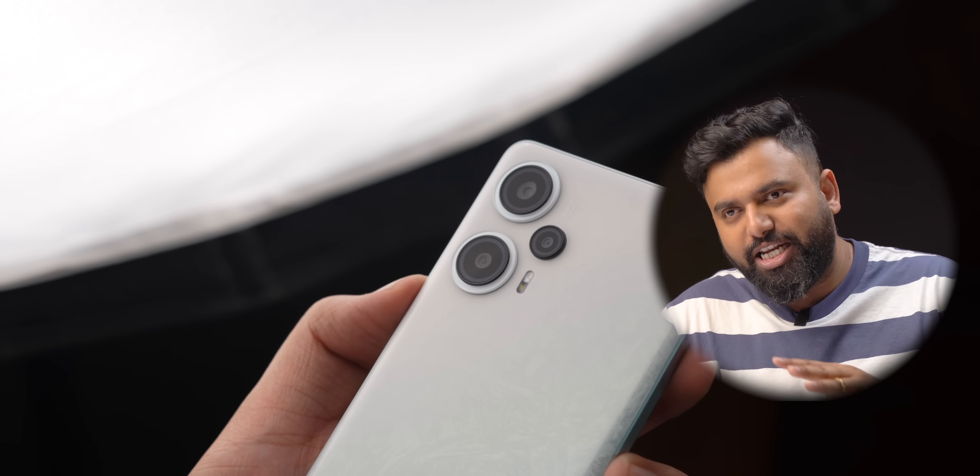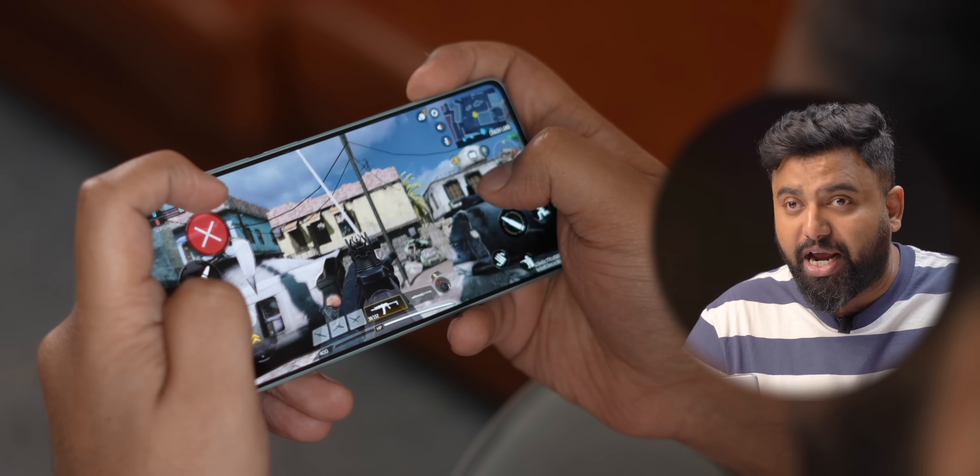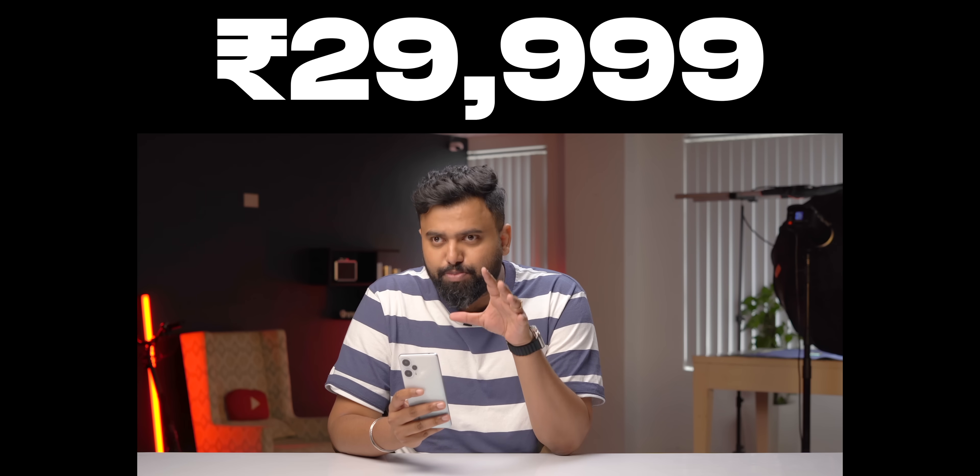Kudos to Qualcomm for bringing a powerful mid-range chipset after a long time — the 7 Plus Gen 2 is an impressive performer, and that's what makes the Poco F5 stand out. With this chipset, this is like the Poco F2 we always wanted. The cameras aren't the best in the 30K price segment, but the other specs match the competition. The rumored price is ₹29,999 on some sources and ₹34,999 on others — my personal vote is for ₹29,999, because at that price, the 7 Plus Gen 2 would be unbeatable. I'll be pinning the actual price in the comments below.